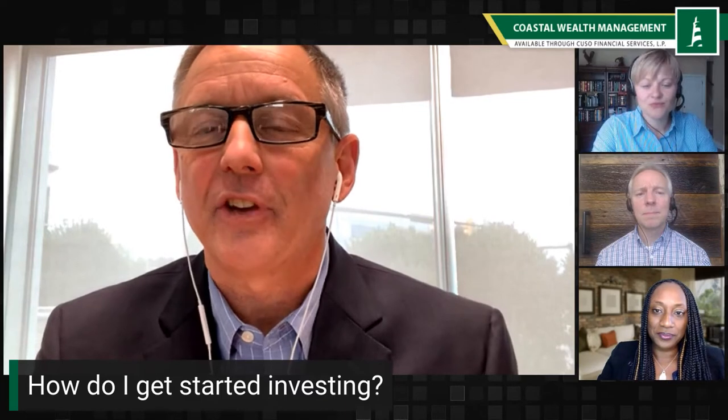How do I get started investing? That's a great question, Tiffany. Thank you. The best way for individuals to get started is to assess your financial picture, decide what type of account you're interested in, and a lot of that will depend directly on what your financial goals will be.